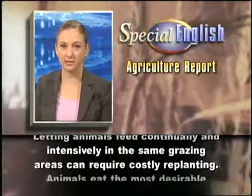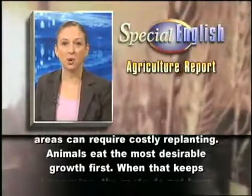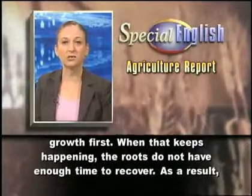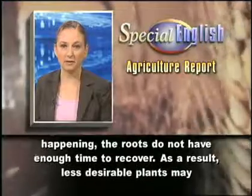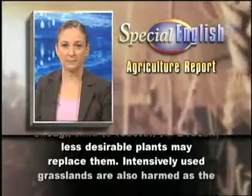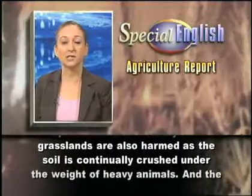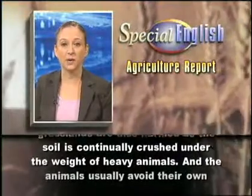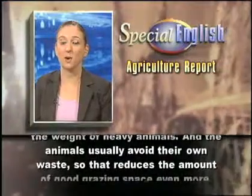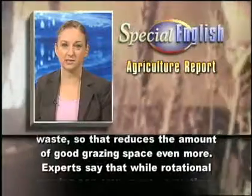Letting animals feed continually and intensively in the same grazing areas can require costly replanting. Animals eat the most desirable growth first. When that keeps happening, the roots do not have enough time to recover. As a result, less desirable plants may replace them. Intensively used grasslands are also harmed as the soil is continually crushed under the weight of heavy animals. And the animals usually avoid their own waste, so that reduces the amount of good grazing space even more.